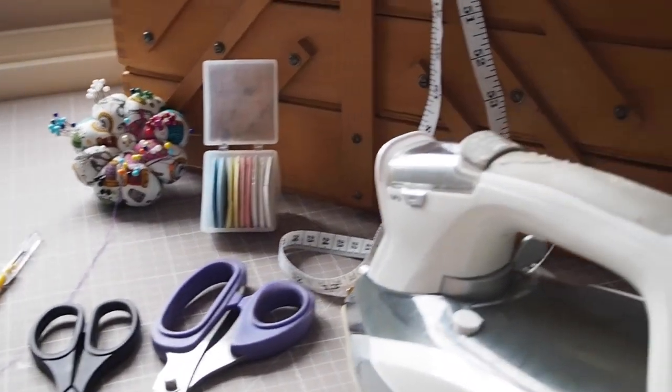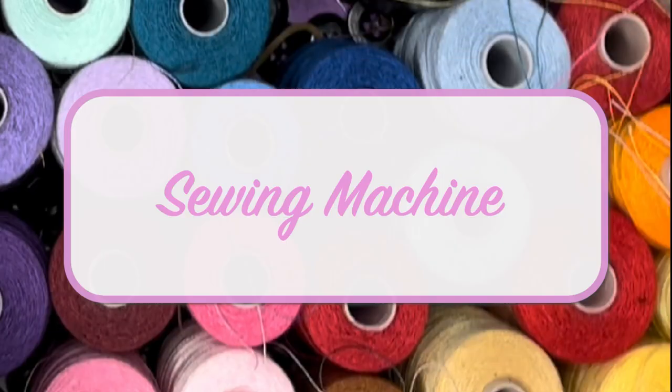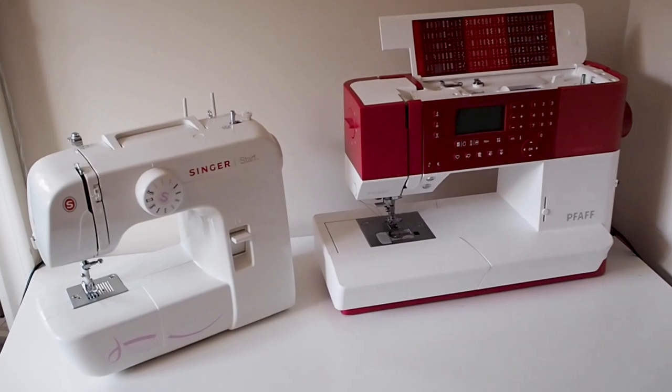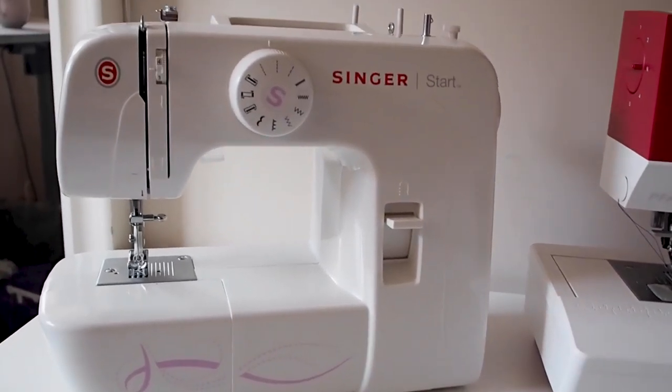For each one I will also include a link below of where you can get them for yourselves. Let's start with the big one and probably the one that immediately comes to mind for any beginner sewer — the sewing machine.